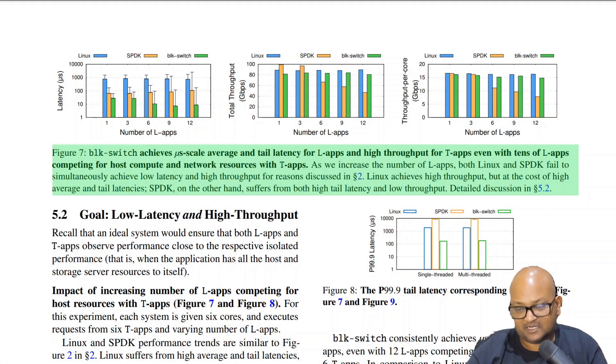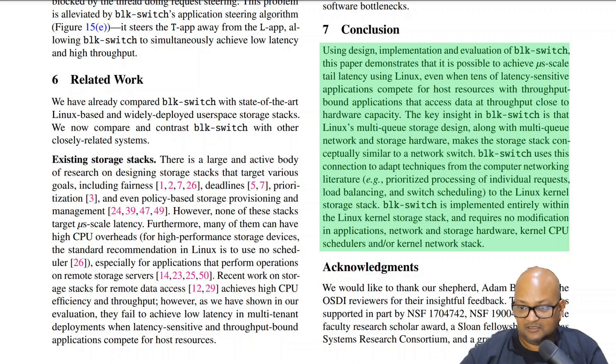The authors have implemented this and run benchmarks comparing it with the current Linux storage architecture as well as user space stacks like SPDK. Their benchmarks show that as you increase the number of latency sensitive apps, Block Switch can give you both microsecond scale tail latencies as well as high throughput for throughput sensitive apps, even with a lot of contention. By contrast, standard Linux achieves good throughput but its tail latency suffers.